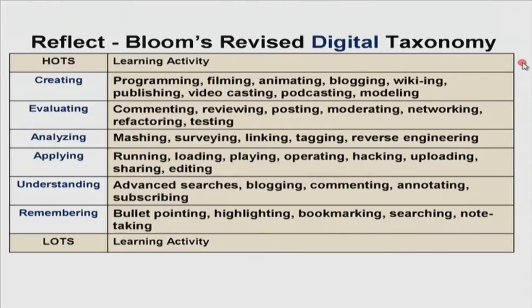Here we have Bloom's revised digital taxonomy. We still have the learning outcomes from Bloom's revised taxonomy — creating, evaluating, analyzing, applying, understanding, and remembering. What has changed is the learning activity we can now get our students to use to achieve these outcomes. For creating, you can get your students to do programming, filming, animating, blogging, writing wikis, publishing, video casting, podcasting, and modeling. These are just a few examples of what my students have done. There are many more you could add to the creating level. It's up to you to decide what falls into this taxonomy by way of learning activity using a particular digital tool.